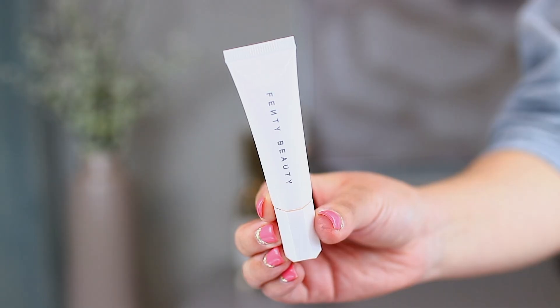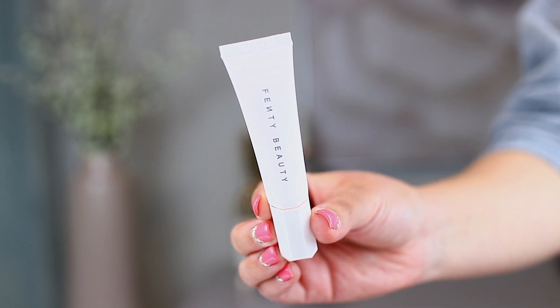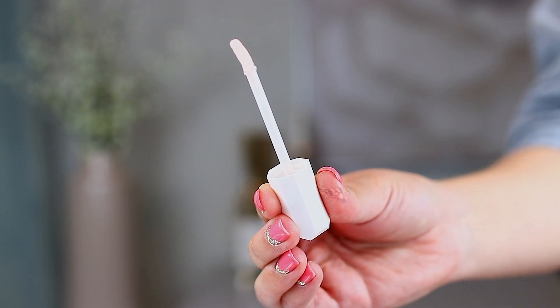The next product is the Pro Kisser Luscious Lip Balm, and this is one I was super excited to try out as well. This is in the shade Hint Hint — there is only one shade right now. It comes in a super cute little squeezer kind of tube, but it actually has a wand. This actually smells really similar to the scrub stick, but not as strong — it's a little bit more muted.